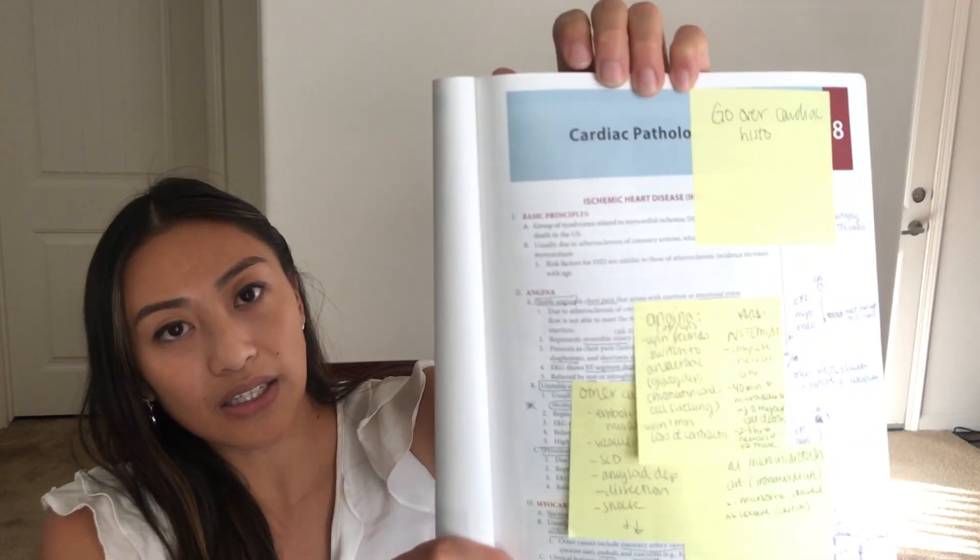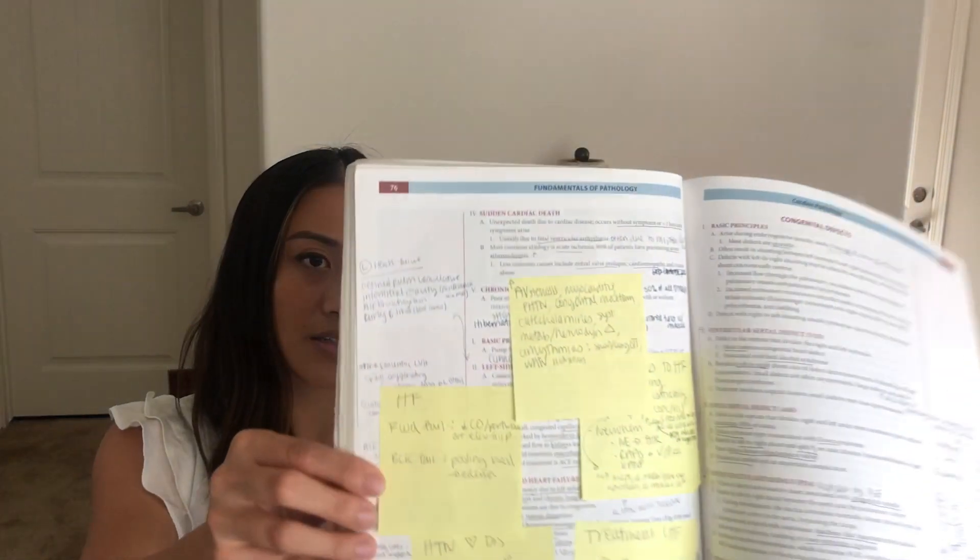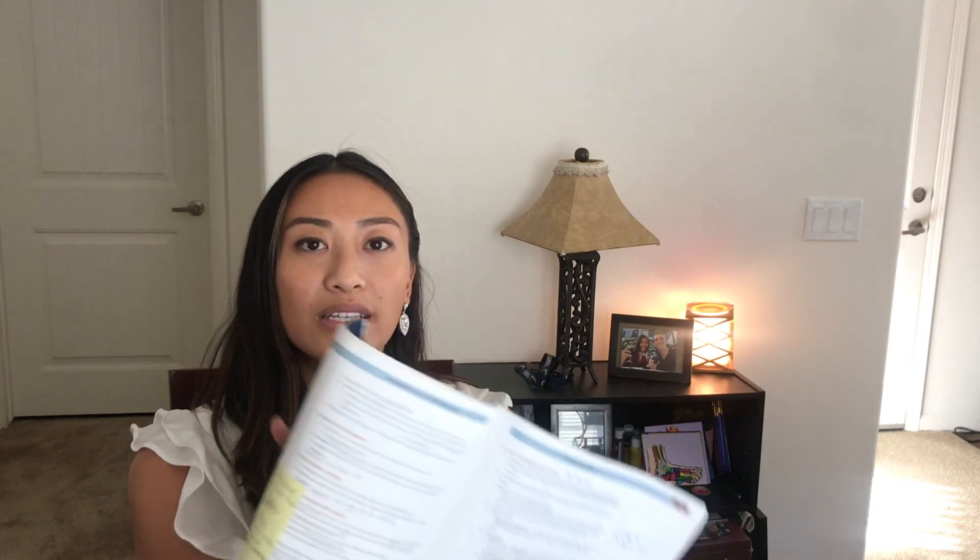If Sketchy isn't working for you, don't use it — and if it is, then do use it. Just to give you an idea of how I annotated my books: in my Pathoma, I put sticky notes and underlines and notes in the margins based on the videos and what we did in class. Most of the post-it notes were for things I felt were really detailed and not necessarily super high-yield, but helped me get a better understanding of the pathology.